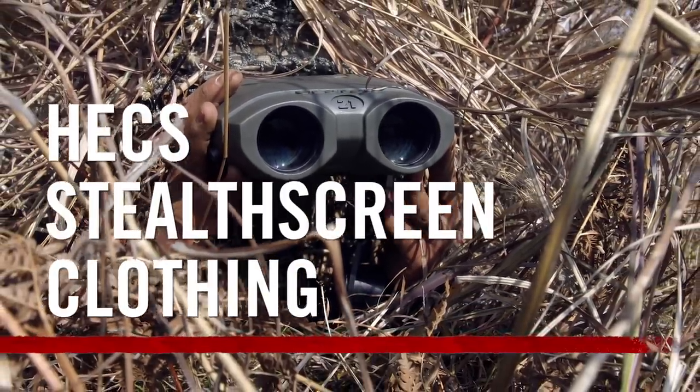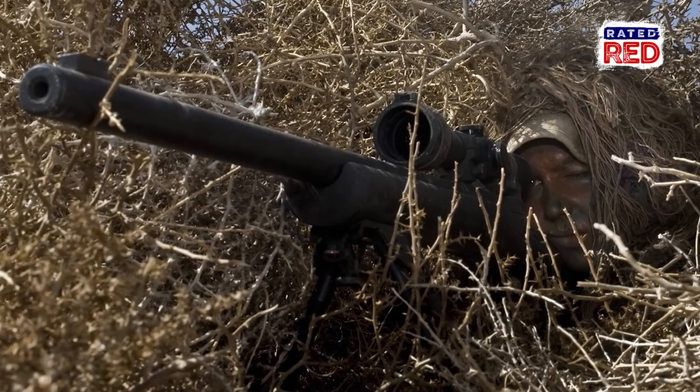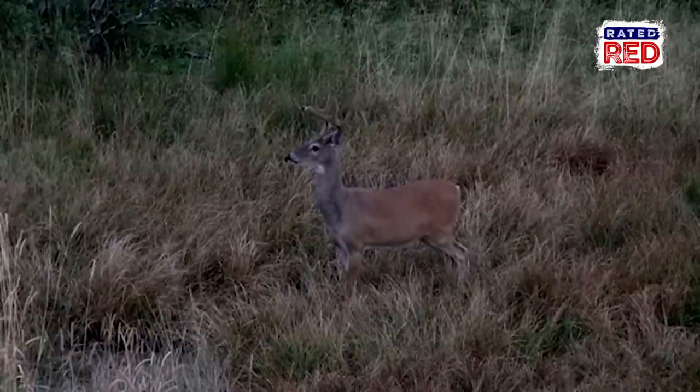Have you ever gone full ninja while hunting? I mean, nothing could possibly see or smell you, but somehow, someway, your prey seemed alerted to your presence.